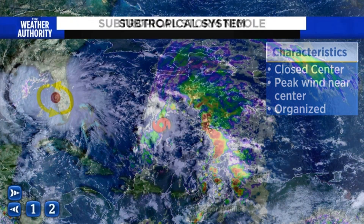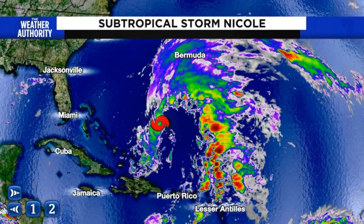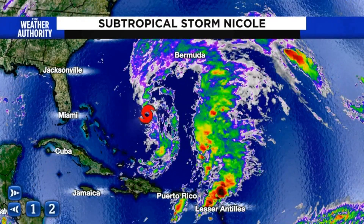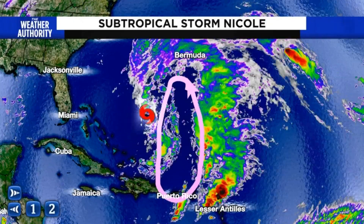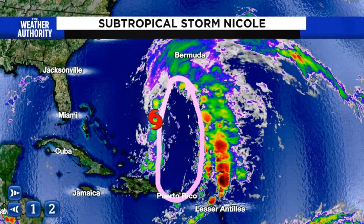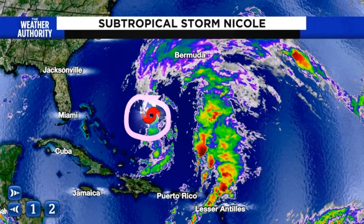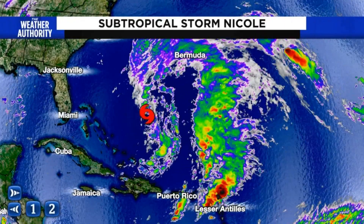You can see in the satellite presentation on Nicole this is clearly a system that is highly, highly disorganized. Notice how a lot of the convection is way back here off towards the east, and we also see these gaps in coverage where not much is going on in sections of the Atlantic. It still has a center of circulation, but that center of circulation is somewhat exposed — all strong indications this is a subtropical storm.